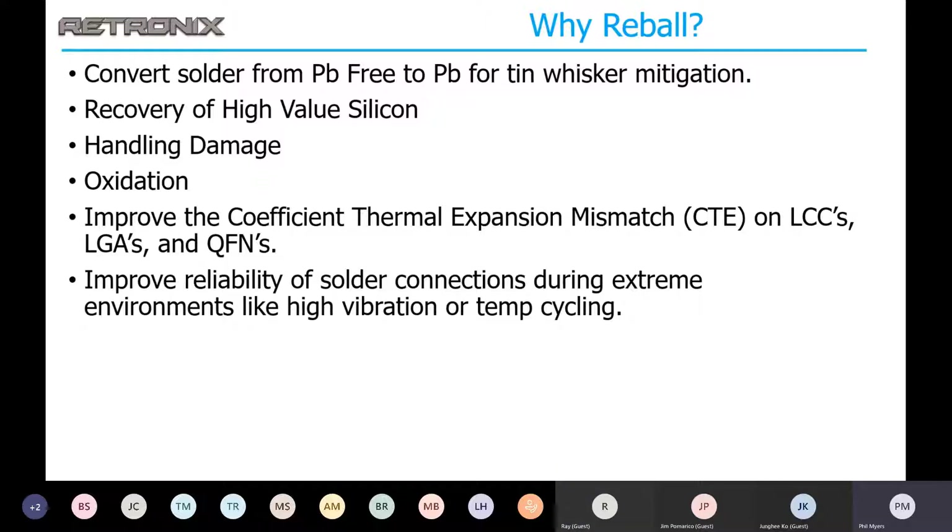Recovery of high-value silicon is part of our obsolescence service, where we can recover high-value ICs, desolder, reball, replace, vacuum pack, seal, and ship back to customers so that they can refresh the shelf life. We can repair oxidation on aged parts — take old oxidized spheres off and reball new spheres on. We can also address CTE issues by reballing high-melting-point spheres for a standoff. The advantage there is heat dissipation, better cleaning, and no voids.